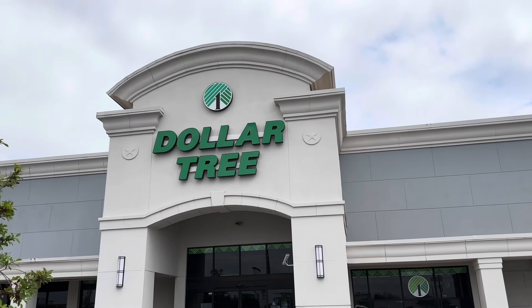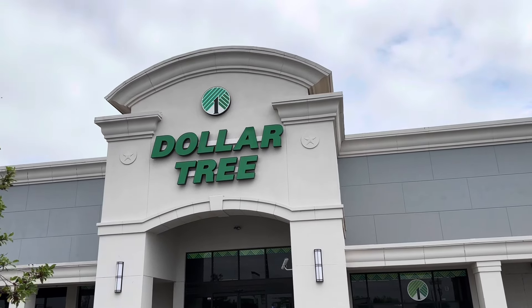Today I'm here at the Dollar Tree in Ocloot, Texas. Let's head in and do some shots.